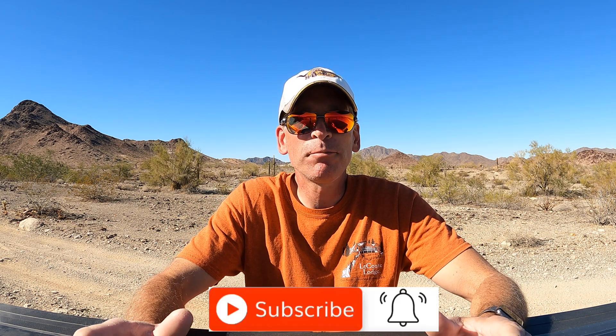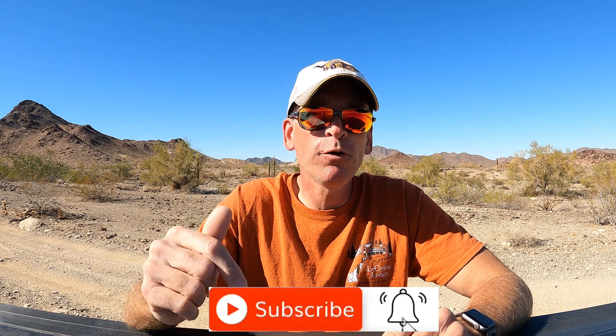Make sure you hit the subscribe button and notification bell below to get notified each time we post an update while we're out on the road. We've also created a Starlink playlist on our homepage where you can view all of our Starlink-related videos. Post any questions in the comments below, or feel free to share your own experiences with Starlink. Thanks for watching and we'll see you on the next video.